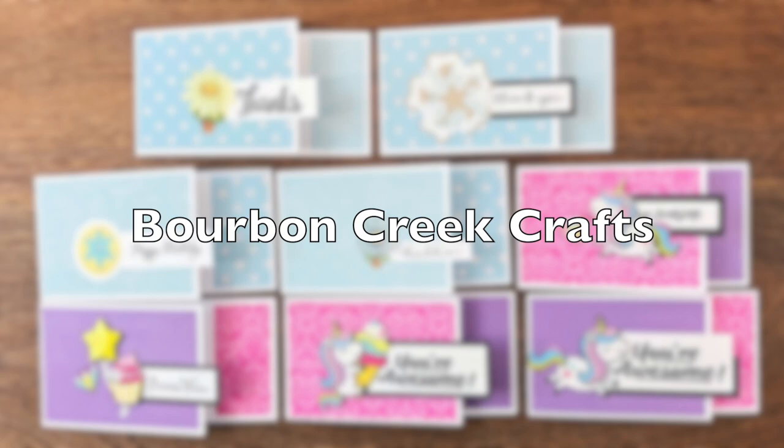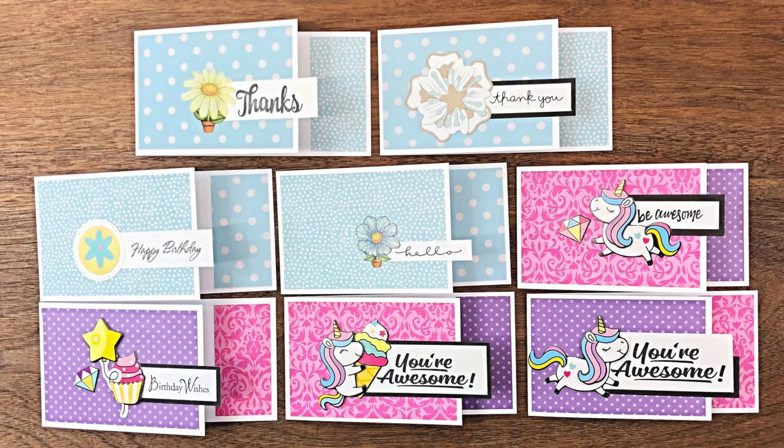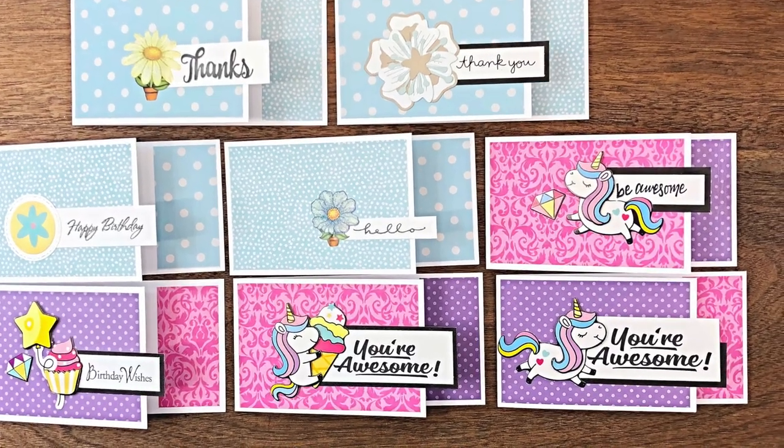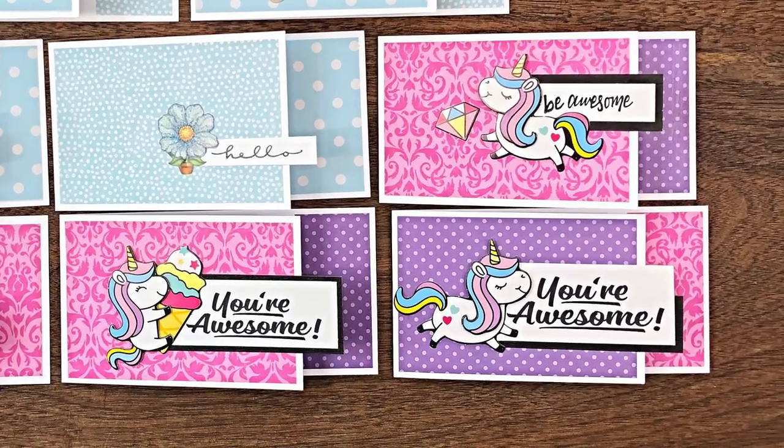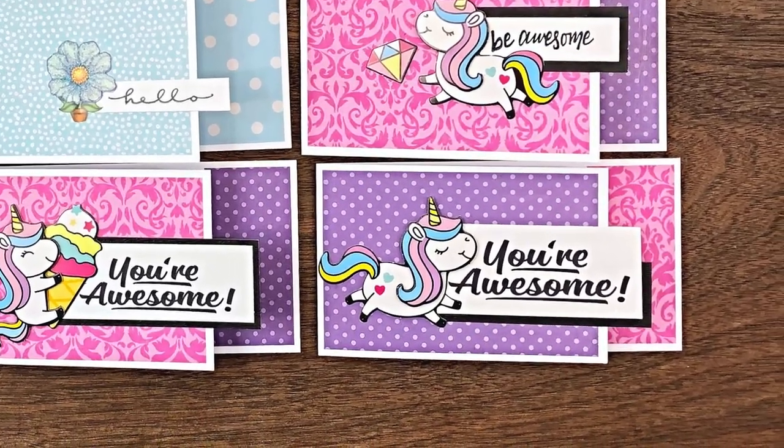Beth of Bourbon Creek Crafts created her set this month with lots of different occasions in mind — from thank you to happy birthday to 'you're awesome.' I especially love that little rainbow unicorn.